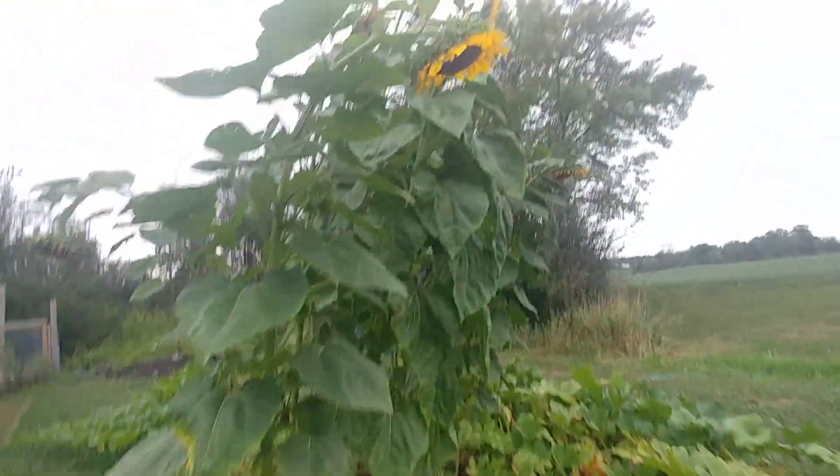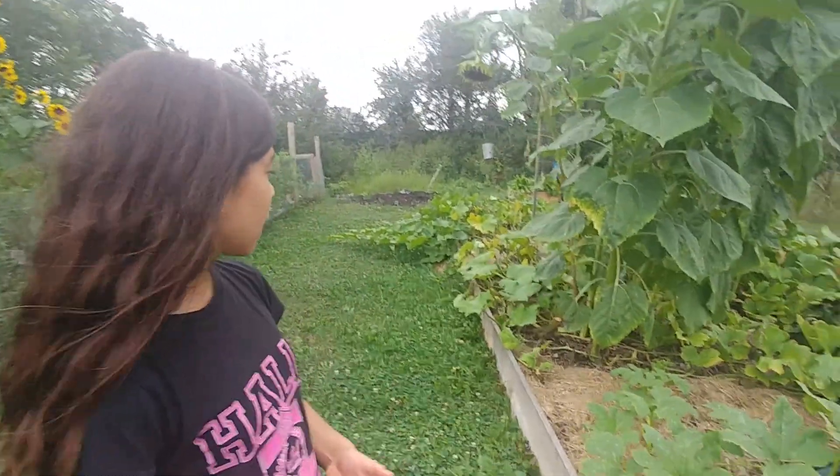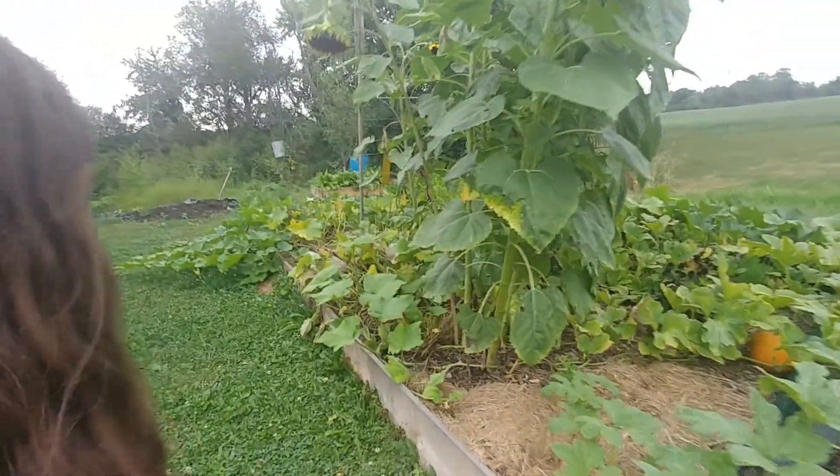We have some sunflowers that are ginormous. And once the petals fall out and the sunflower dries, the sunflower seeds will fall out. Maybe once the petals start falling out and it becomes more dry, we'll cut it off — whoa, look at those birds — and keep the sunflower for the seeds to fall out. Let's continue.